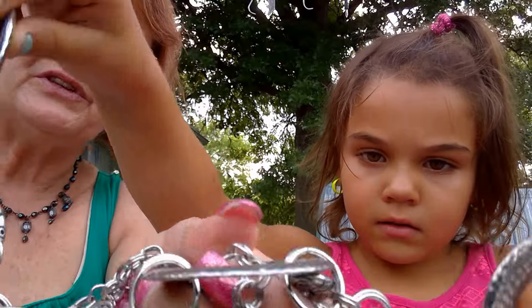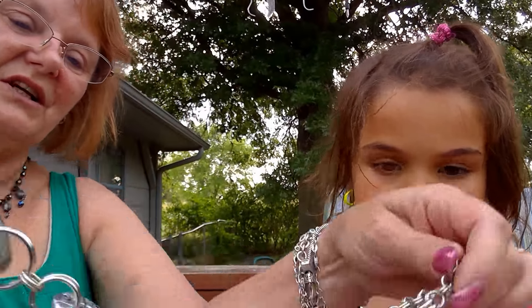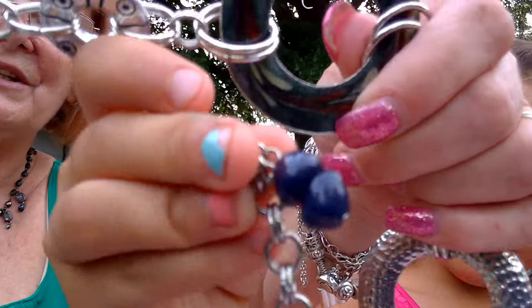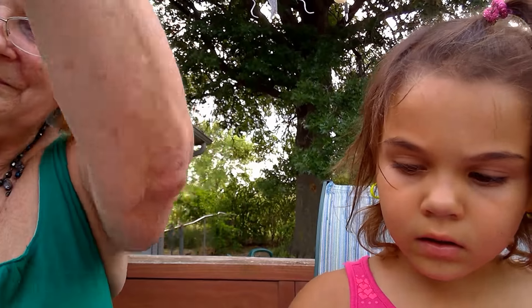It looks like a belt — I think it's actually a belt. Stretch it out, let's see how long it is. Yep, that looks like a belt. It's a nice belt though; it's got some enameling on it and a blue end. It's not bad.